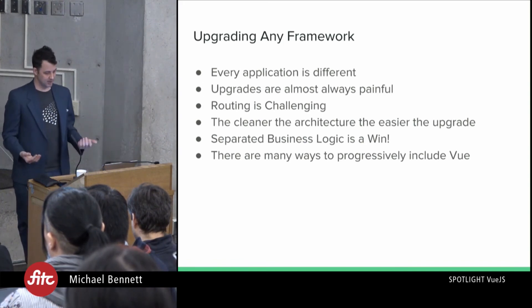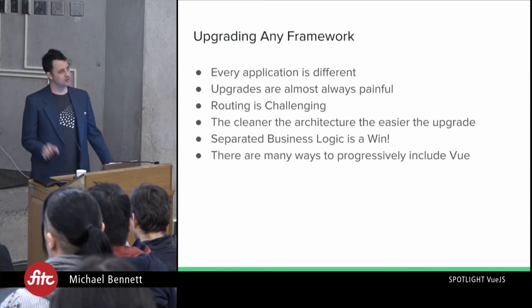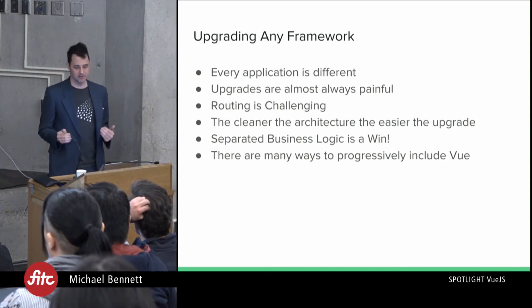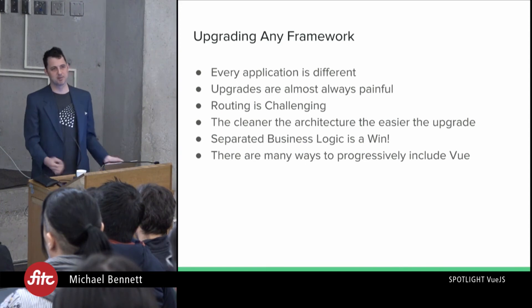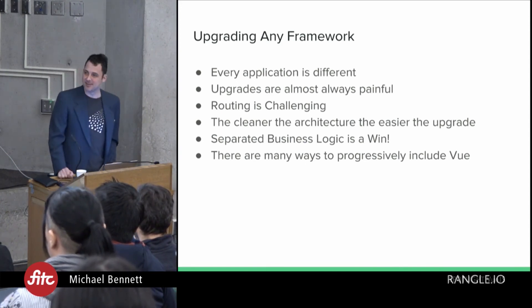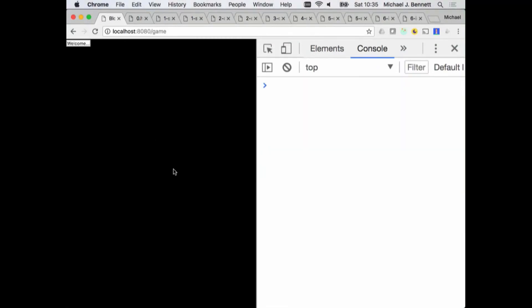The first thing I like to see in any upgrade path is a clean separation of business logic. The app I decided to upgrade for this use case happened to be a game — it's a block-dropping game. Think Dr. Mario or Tetris. I built this about a year and a half ago on an airplane — one of those 'it'll be simple' developer things — and I ended up spending a lot of my holiday trying to get it to work. I wrote it with the business logic very much decoupled from the rest of the program, so much so that you can actually switch between frameworks in real time.